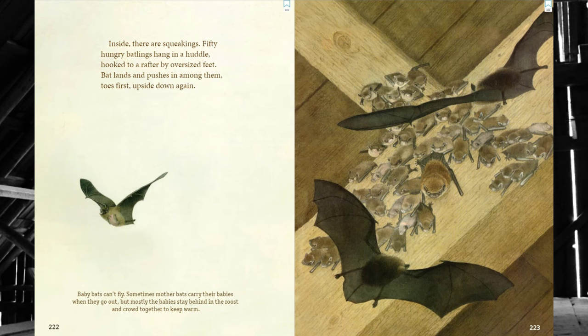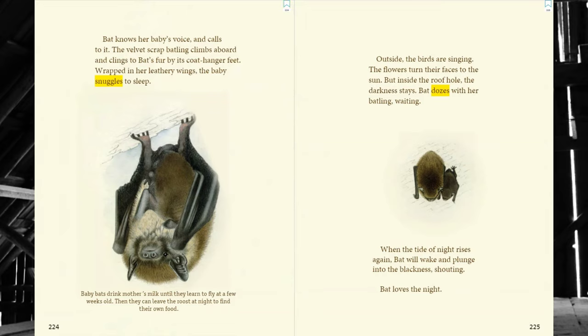Inside, there are squeakings. Fifty hungry batlings hang in a huddle, hooked to a rafter by oversized feet. Bat lands and pushes in among them, toes first, upside down again. Baby bats can't fly. Sometimes, mother bats carry their babies when they go out. But mostly, the babies stay behind in the roost and crowd together to keep warm. Bat knows her baby's voice and calls to it. The velvet scrap batling climbs aboard and clings to bat's fur by its coat hanger feet. Wrapped in her leathery wings, the baby snuggles to sleep. Baby bats drink mother's milk until they learn to fly at a few weeks old. Then, they can leave the roost at night to find their own food.